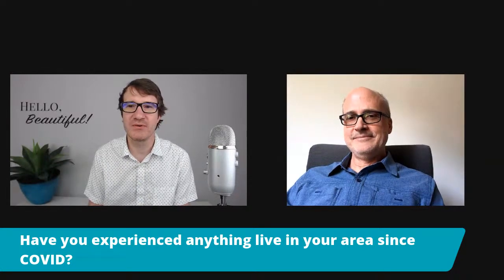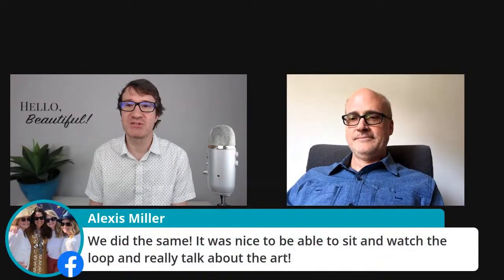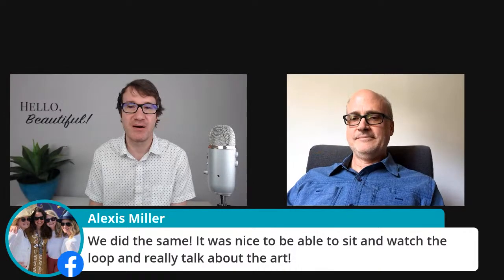Isabel said none whatsoever in New York City. Alexis said they did the same and watched the loop and really talked about the art, which is awesome.